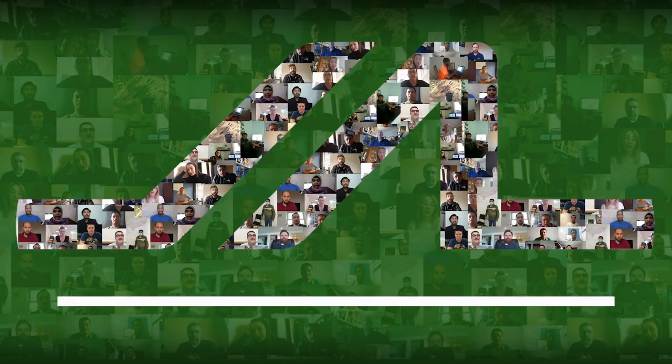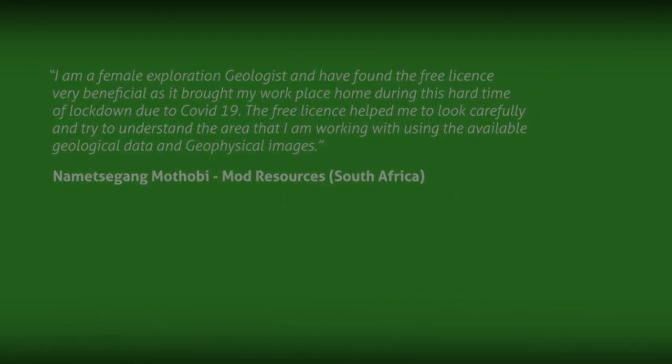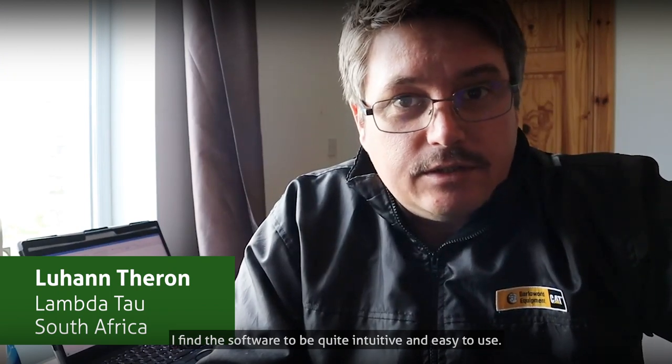Thank you, Mike and Ryan, for the free trial this month. I find the software to be quite intuitive and easy to use.